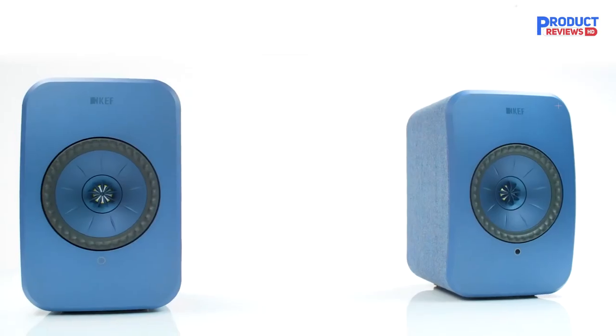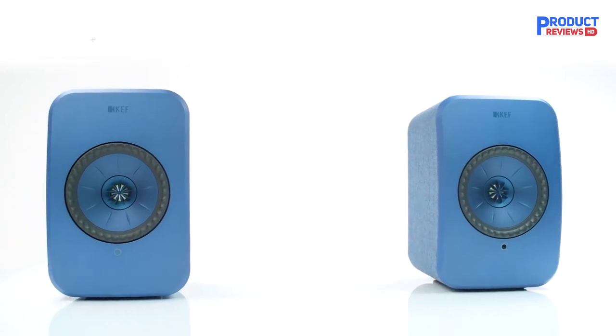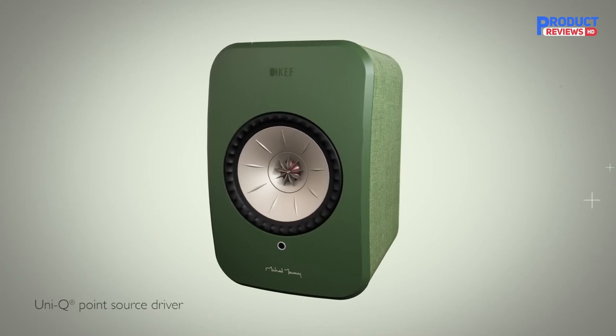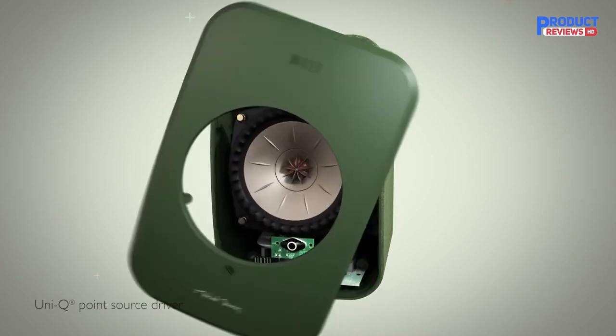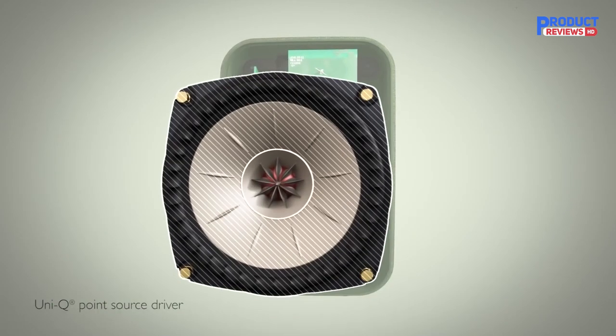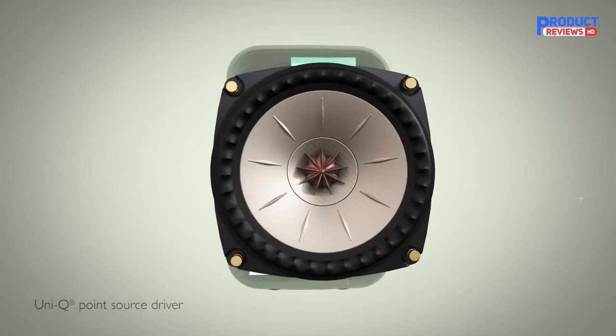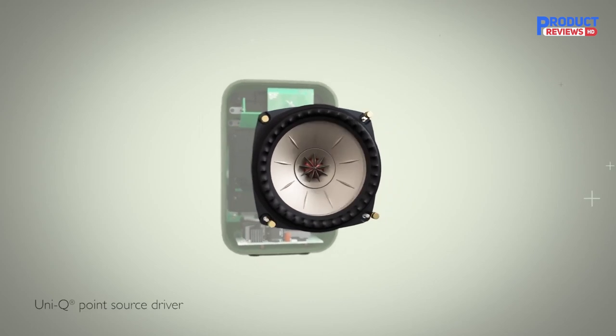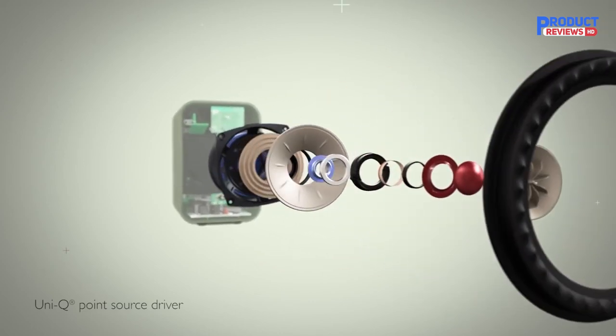Being able to stream music wirelessly through Bluetooth and AirPlay 2, while also supporting Spotify Connect and Tidal, adds to its value. It does seem impractical that you need two apps — the aforementioned Control and Stream — to personalize sound and play music from streaming platforms. In addition, the Stream app tends to experience serious lag when playing title tracks.